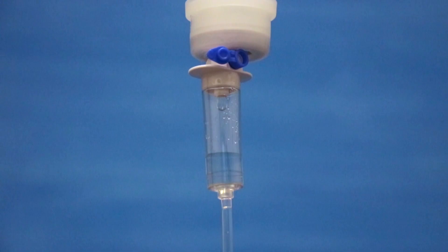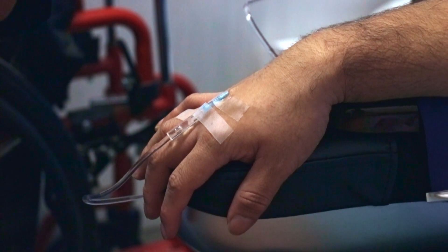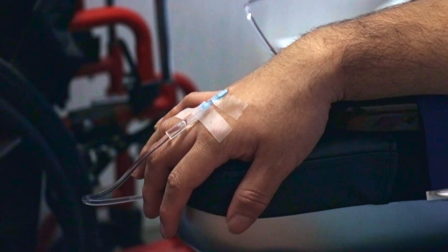Usually, stem cell therapy in the US or Canada is exclusively done via intravenous applications. Part of the benefits of stem cell therapy in Mexico are the allogeneic applications.